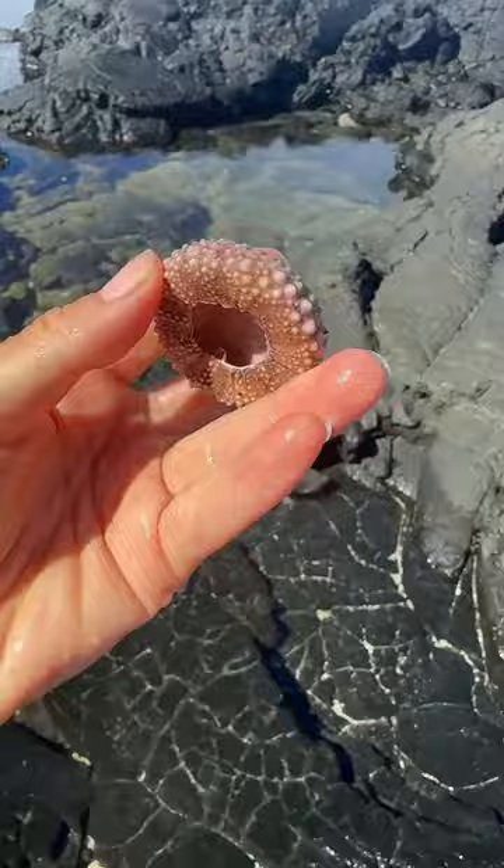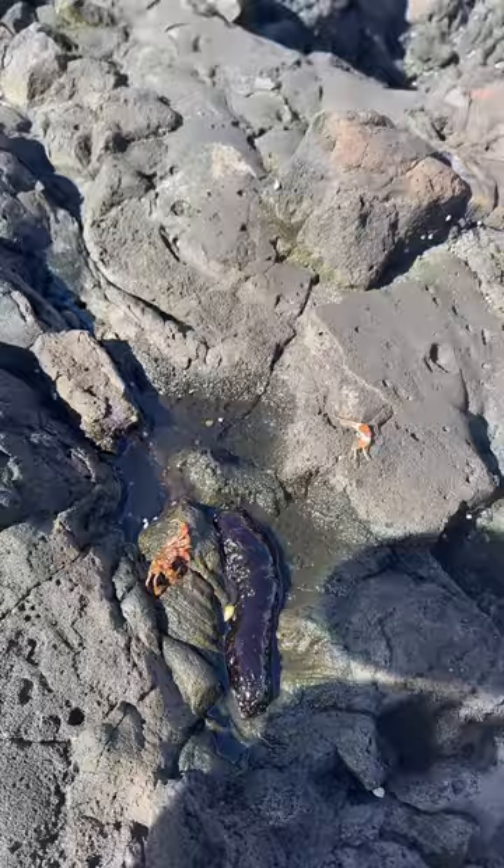Pink the urchin skeleton. Oh no — there's a baby sea cucumber stranded in this tiny tide pool that's drying up, far away from the ocean. We've got to rescue him. I got you, little guy. Let's make a run for it. Ouch, hot lava.